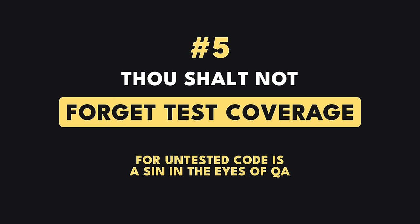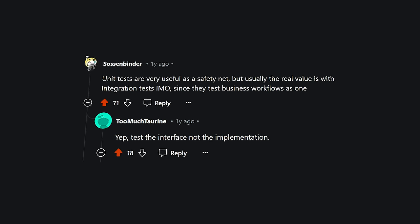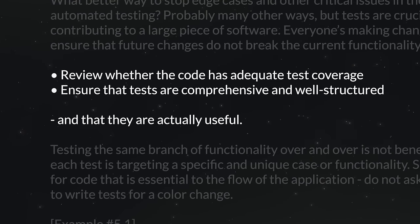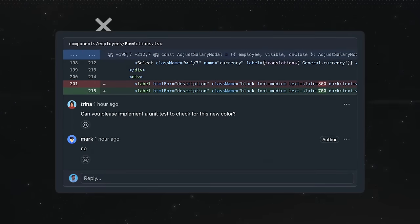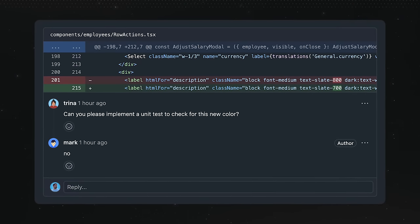Thou shalt not forget test coverage, for untested code is a sin in the eyes of QA. Tests are crucial if you're contributing to a large piece of software. Everyone's making changes, and tests ensure that future changes do not break current functionality. Review whether the code has adequate testing coverage, particularly for important blocks. Ensure tests are comprehensive, well-structured, and actually useful. Testing the same branch of functionality over and over is not beneficial — each test should target a specific and unique case. Suggest testing for code that is essential to the application flow, but do not ask the author to write tests for a color change.